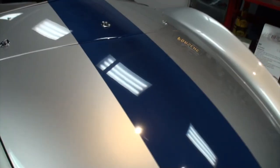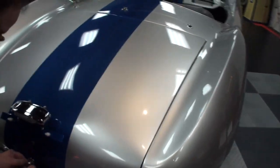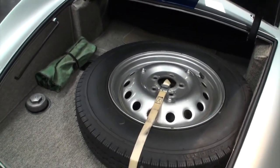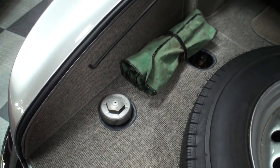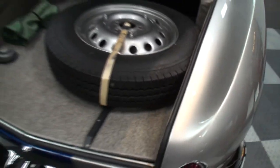And we'll open the trunk on this. That's sharp, right? Wow. Gas, tools, spare tire — yeah, every time you open it up you have to put gas in there. Wow. There's your prop rod; you can see the hole there. Okay, we'll close that.